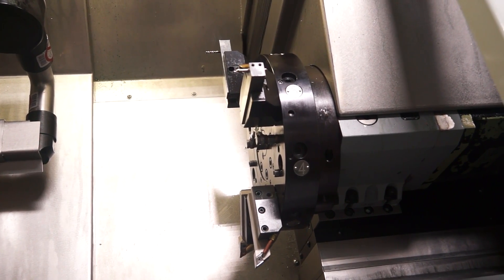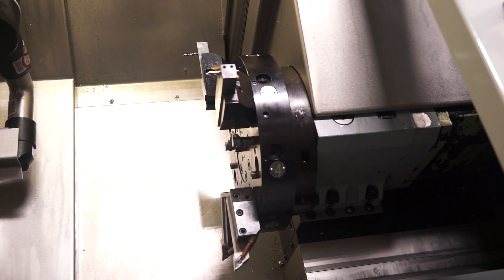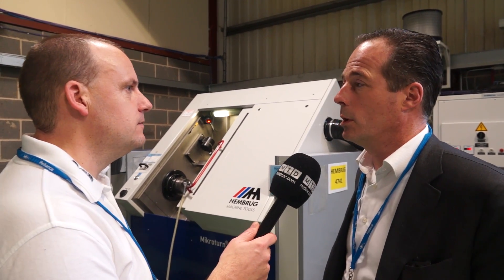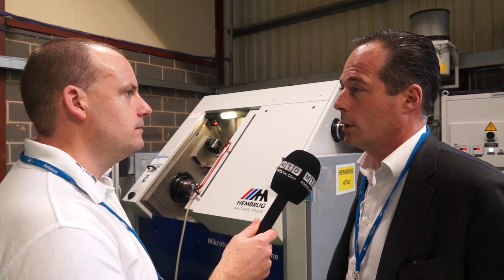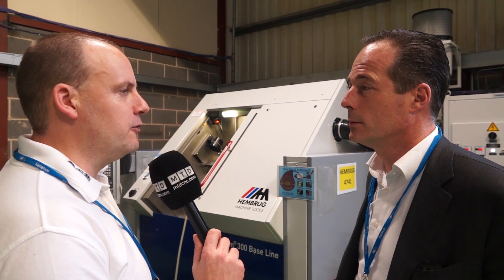So if I was looking for this type of precision in the UK, where do I go to buy one of these machines, Hans? Kyle Machine Tools is our partner in the UK market and they give first-line support to our customers and we support them. Brilliant, thank you very much for your time, Hans. You're welcome.